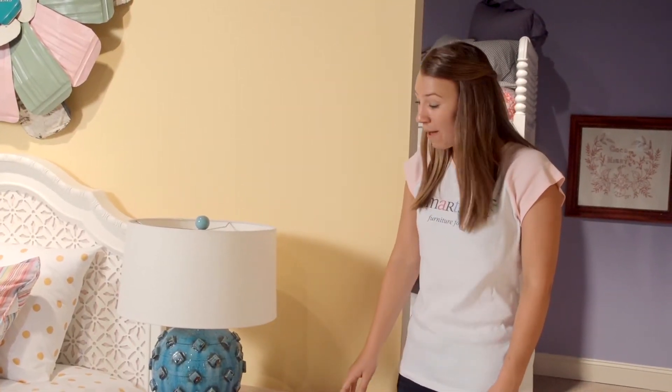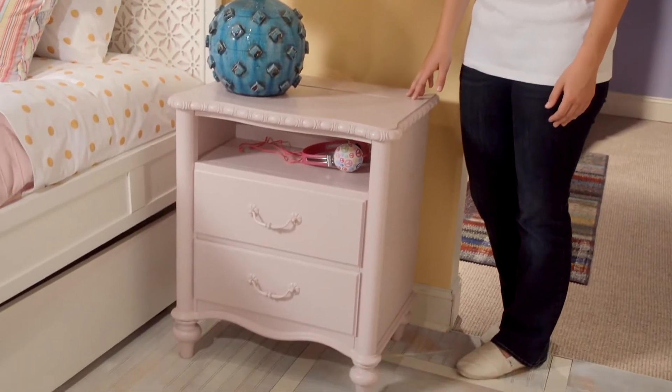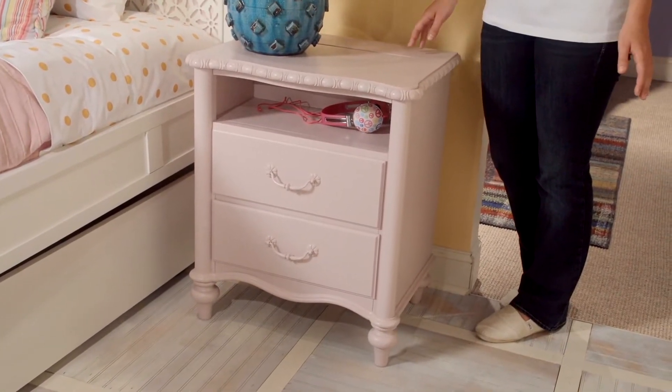Hi, I'm Annie. Check out Bellamy's nightstand. It has a classic look with innovative features.